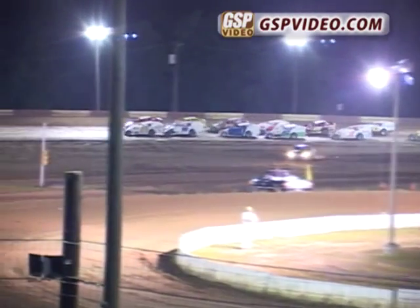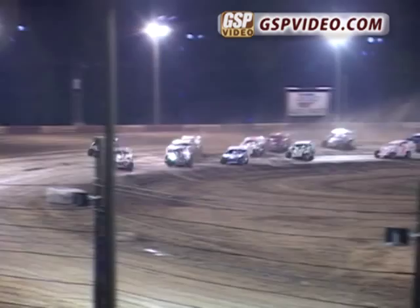The Modifieds are ready to go racing. Watch them now. The Modifieds are ready to rumble. Here they come. Double greens and there they go. The Big Clock Modified 25-lap feature is underway.